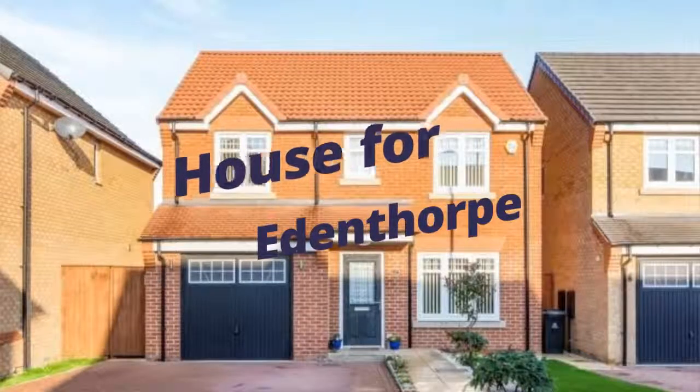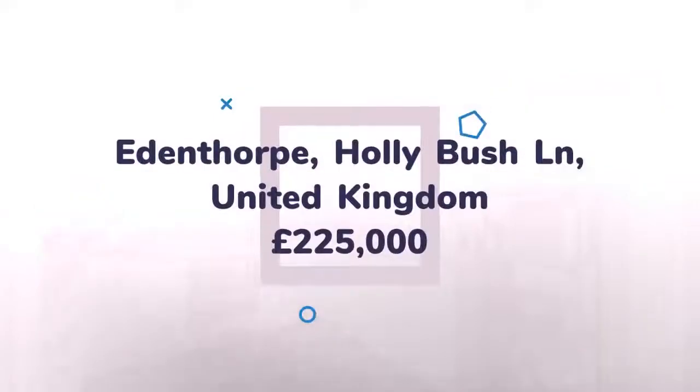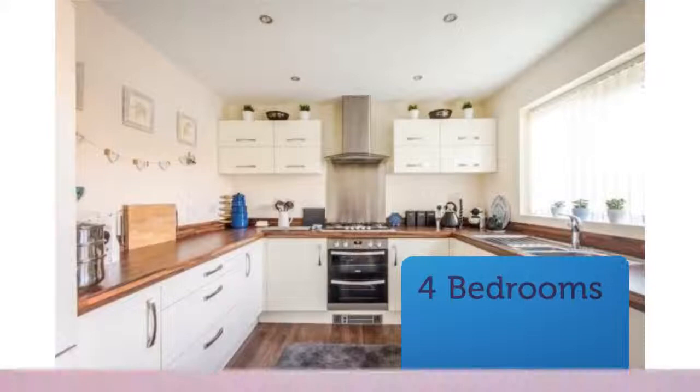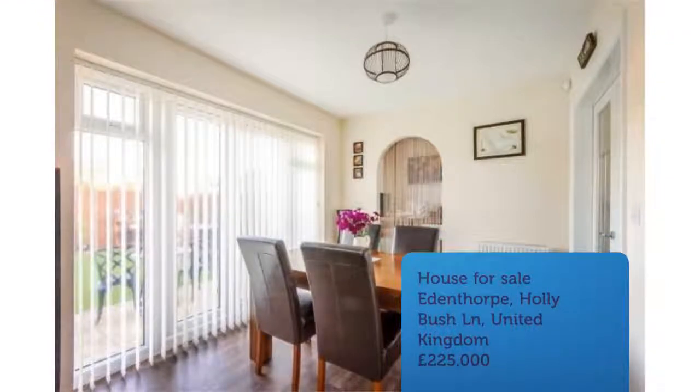Four Bedroom Detached House for Sale, Hollyfield Crescent, Edenthorpe, Doncaster. This beautifully presented four bedroom detached family home is offered to the market with a kitchen diner, landscape rear garden, block paved driveway with integral garage and an en-suite to the master bedroom. Ideal family home in a popular location.